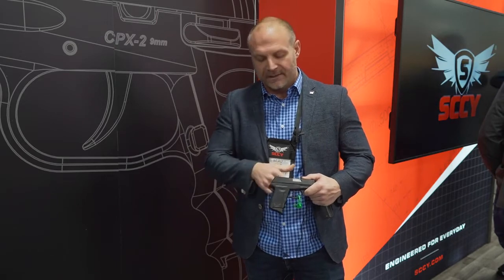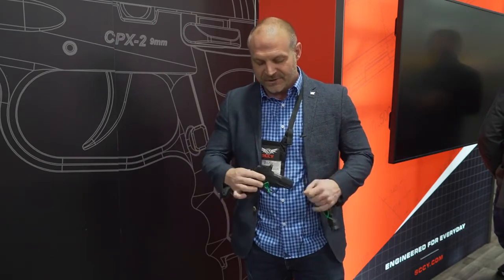This pistol will retail for $289 and be available in Q1. In addition to the iron sight version, we're also launching the red dot version as well.